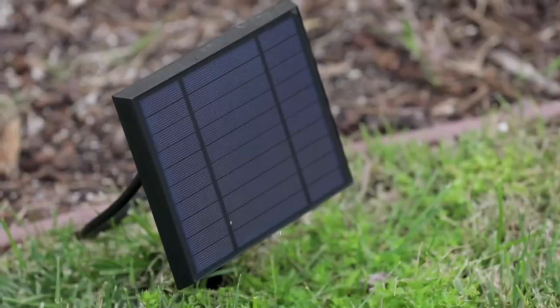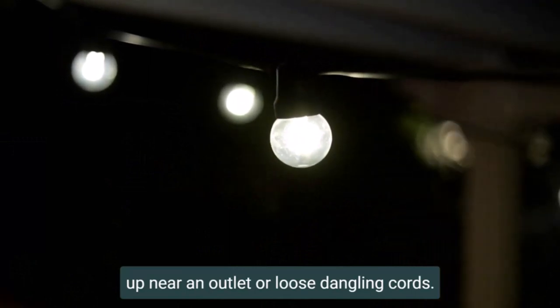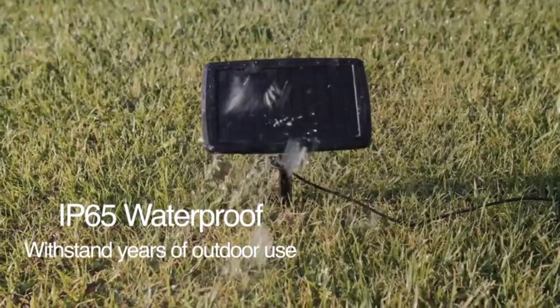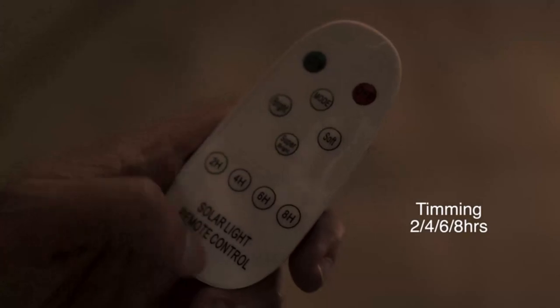Outdoor solar lights are available in a variety of styles and configurations, including post lights, wall lights, string lights, and pathway lights. They are often used to provide illumination for outdoor living areas, walkways, and landscape features, and can be a convenient and energy-efficient alternative to traditional wired lighting systems.